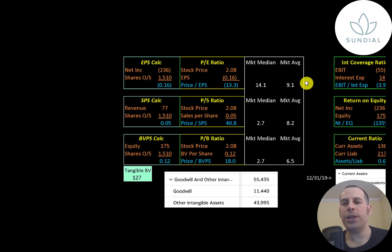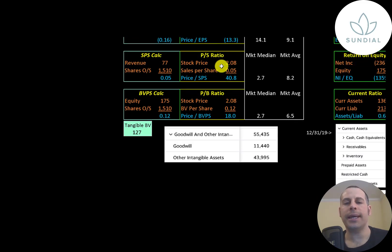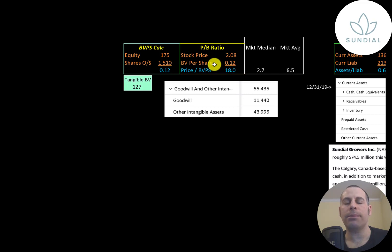Let's look at their financial ratios. The average P/E in the market is 9 and the median is 14. P/E is stock price over earnings per share, and to calculate earnings per share that's net income over shares outstanding. They have negative net income so they have a negative P/E. When a company has a negative P/E, you look to the price-to-sales ratio. Price to sales is stock price over sales per share — they're at 41, meaning investors are paying $41 for $1 of revenue. Price to book is stock price over book value per share — they're at 18. Book value per share is equity over shares outstanding. Equity is assets minus liabilities, and they have 175 million of equity and 127 million of tangible equity because they have 55 million of intangible assets on their balance sheet. The only way you can acquire an intangible asset is when you buy or merge with another company.